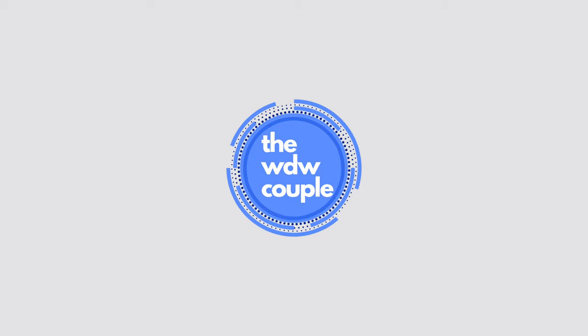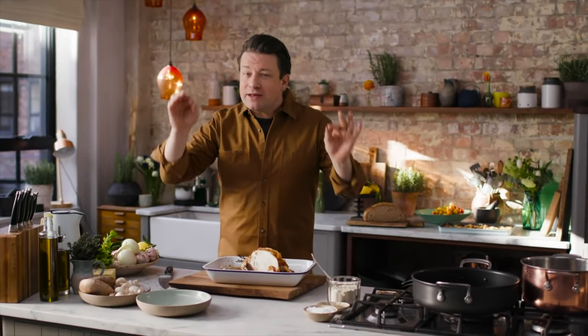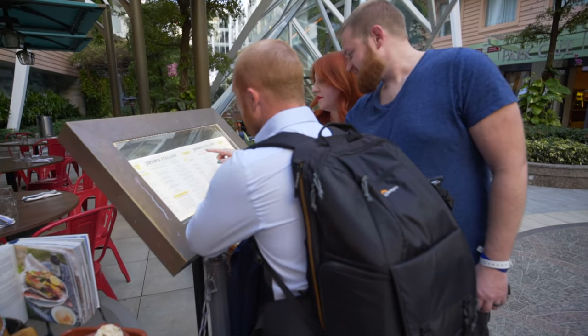Tonight on Royal Caribbean's Harmony of the Seas, we are dining at Jamie's Italian. If you don't know, we do dining reviews every single Monday, so be sure to check those out.